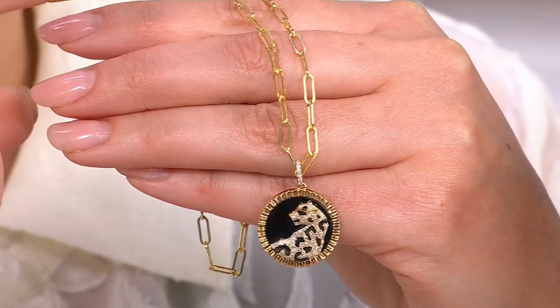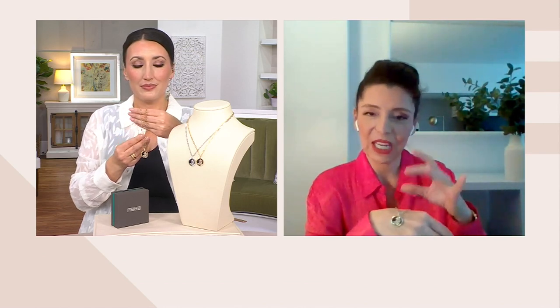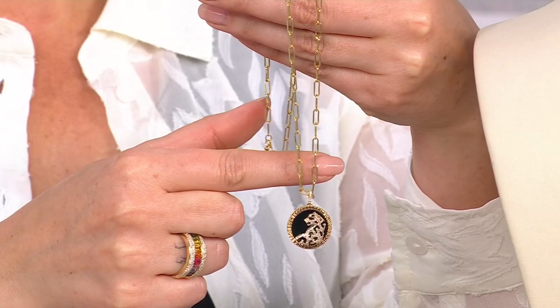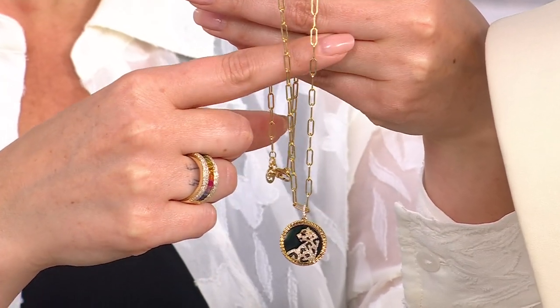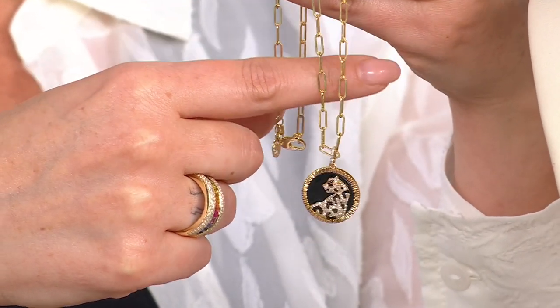There's so much to love about this necklace — that beautiful pendant with that powerful message, but even the chain as well. There's something about this paperclip chain; it is here to stay because it really gives the basic chain an elevation, a texture.